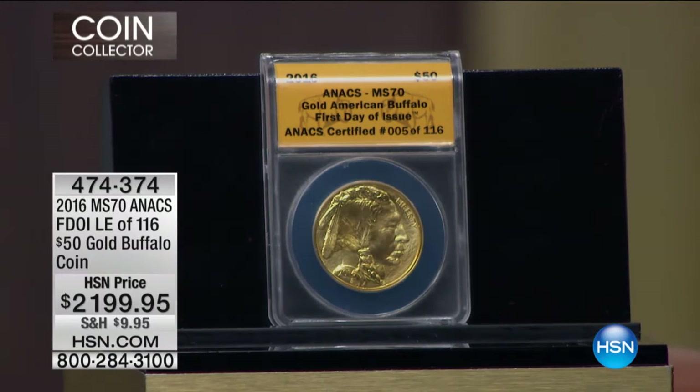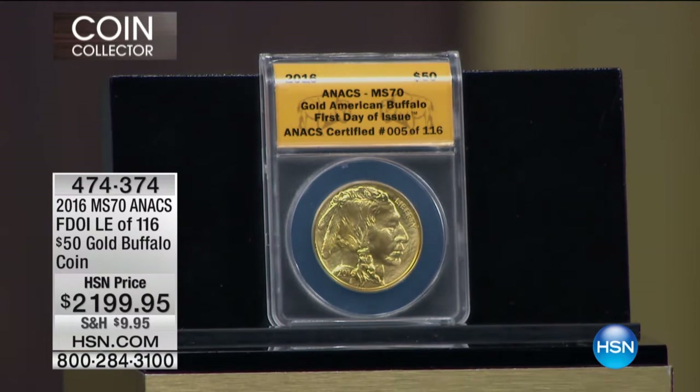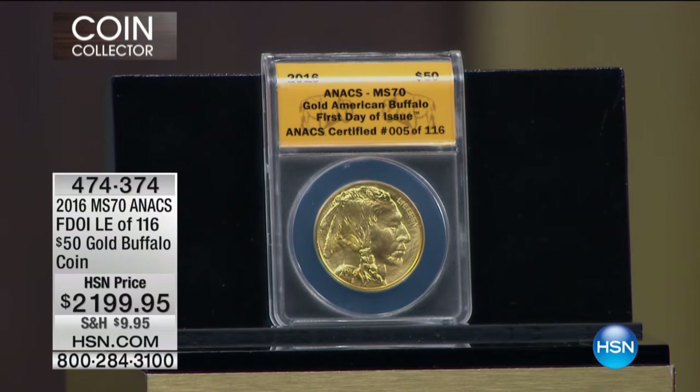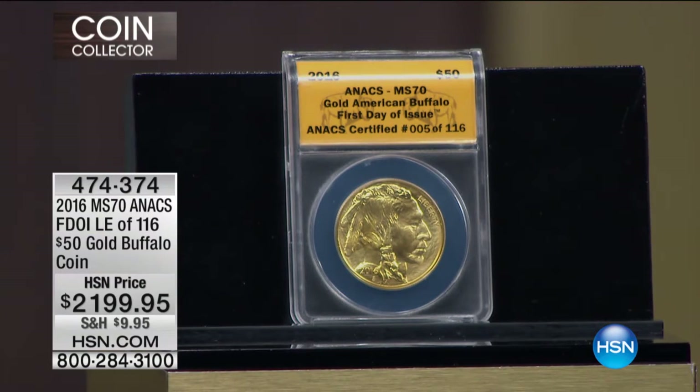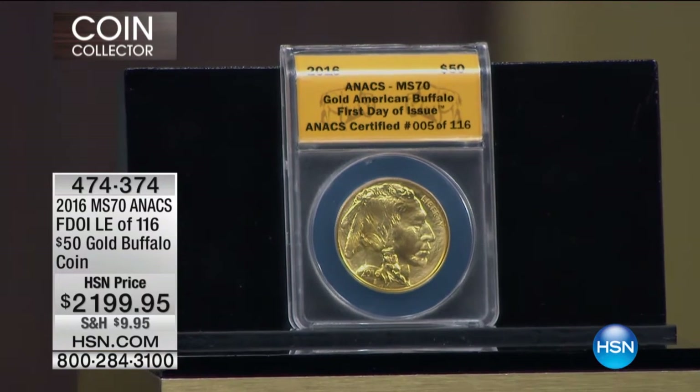This is the gold coin we were talking about — the first I've seen it. We literally flew this in today. This is the 2016 brand new American Gold Buffalo, 24-karat gold, Mint State 70, First Day of Issue. Already 116 have gone — 116 in the limited edition, available exclusively from us here at HSN. This is the lowest price I've done on the gold buffalo in almost its 10-year history.